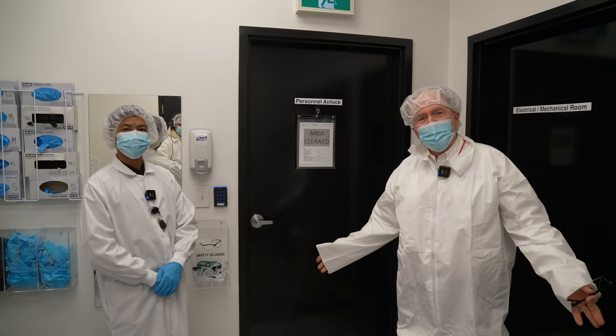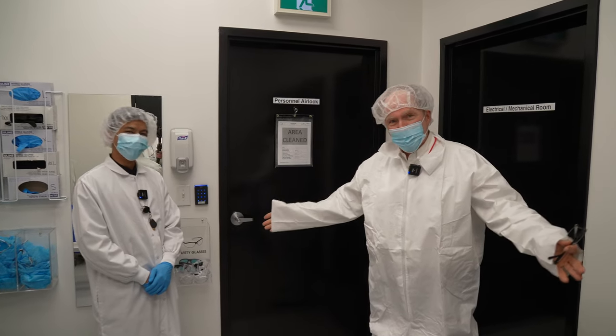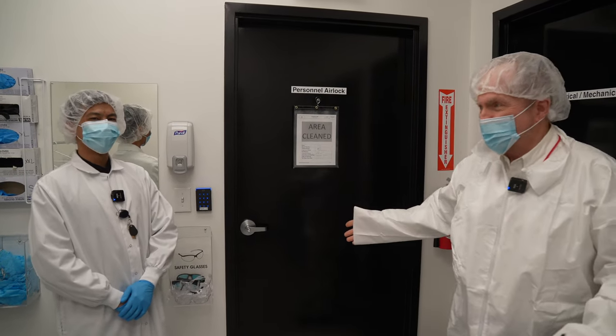Now we're going to go and have a look inside one facility, and then we'll go over to the other facility and take some further footage there. Part of the Health Canada regulations make us put on these suits. This meets the regulations just like the security system does. It's all part of the package.